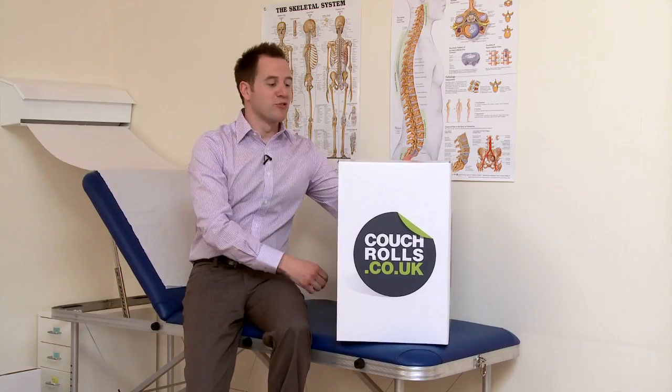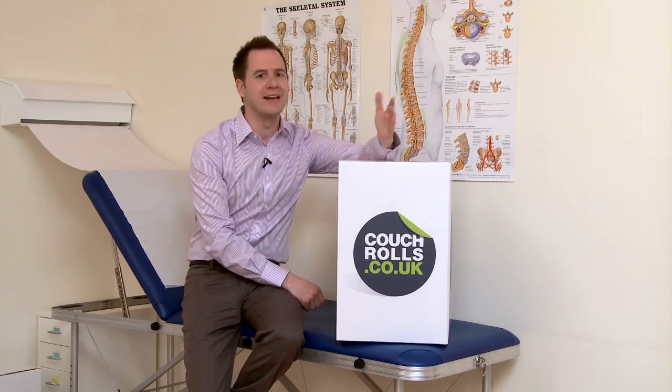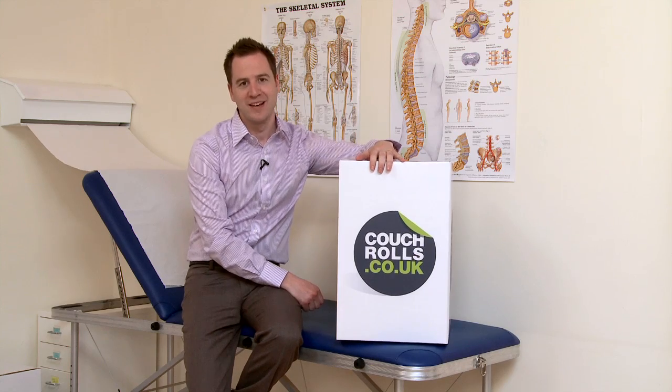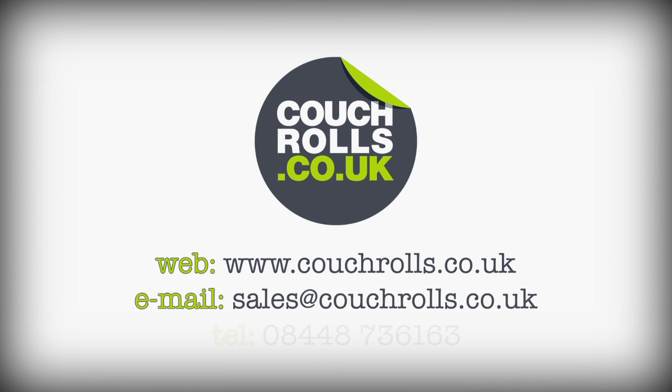Our best value and most popular couch rolls are the 50m box of 12, but of course we can also provide any number of rolls to suit your needs. So take a look at our website and see what works best for you.